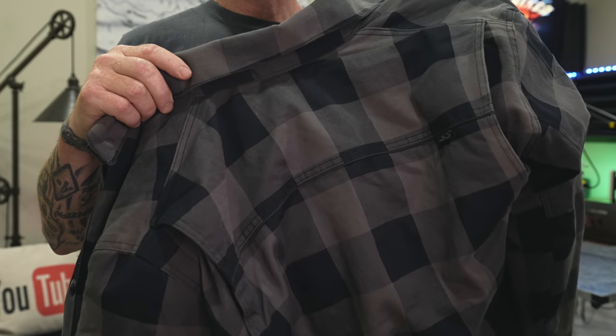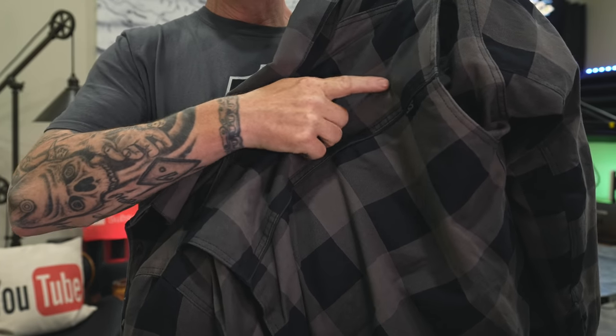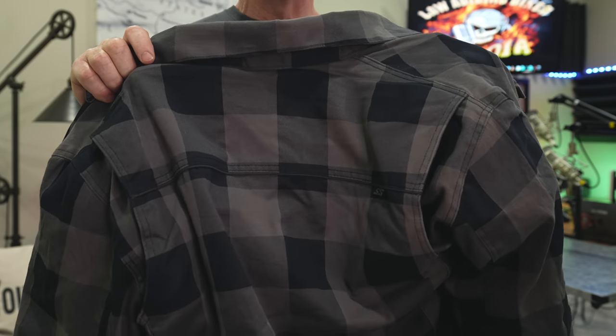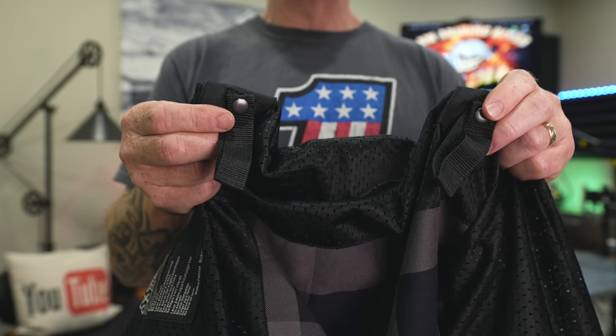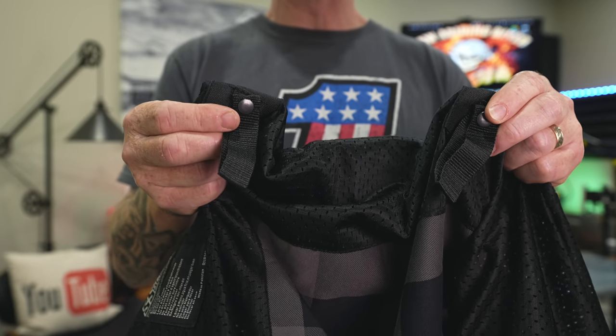Another safety feature baked into this shirt is reflective piping that runs horizontally all the way across the back, making it more visible to motors coming up behind you. At the very bottom of the jacket, there are two belt loops — you can lock it down to your belt or pants if you have problems with it flying up.